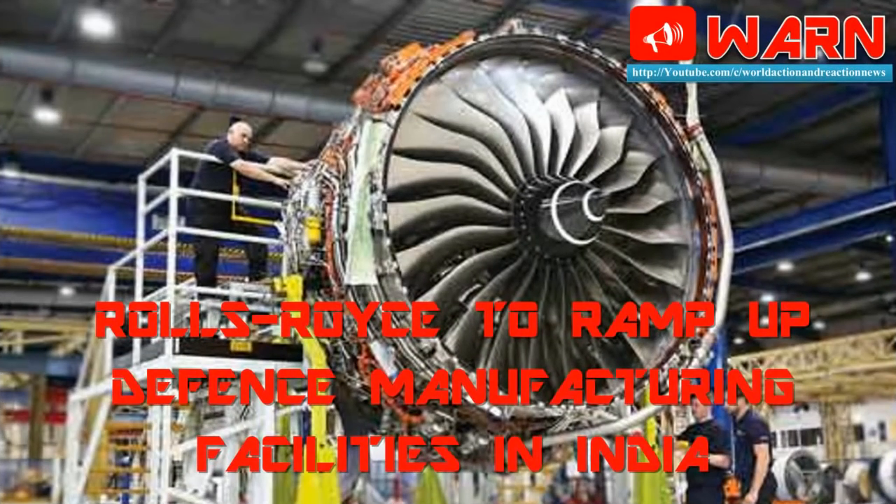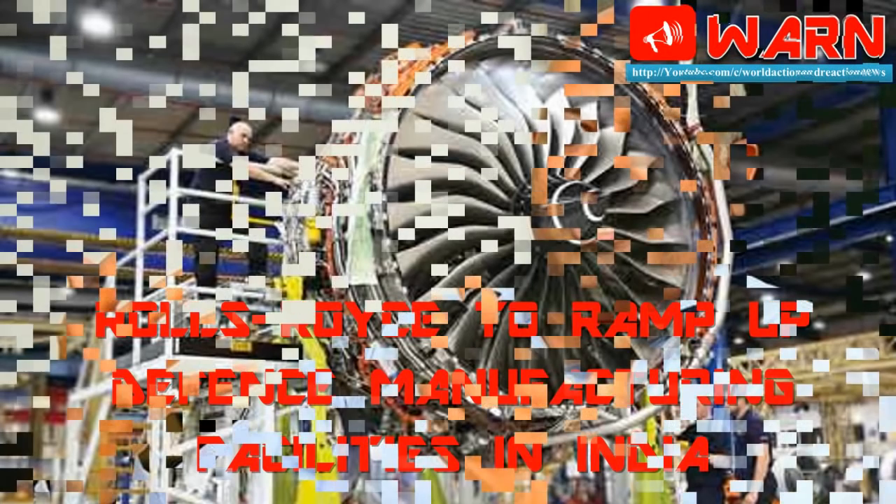Welcome to WARN. Rolls-Royce is set to ramp up its defense manufacturing facilities in India. In a bid to leverage India's engineering prowess, Rolls-Royce is looking to expand its newly established engineering center in Pune.